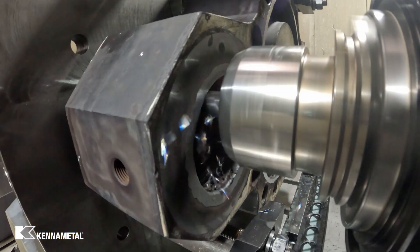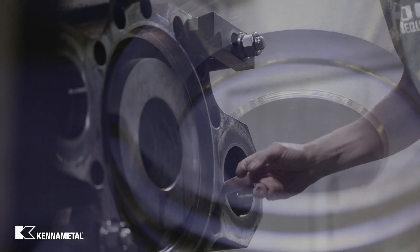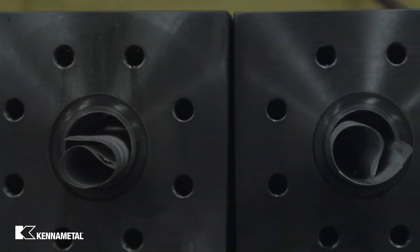Recently we just started using the Core 6 end mills and we've had terrific results. We've had time reductions from 35 minutes down to about a minute and a half, which has allowed us to almost double our production on the parts that we make daily.